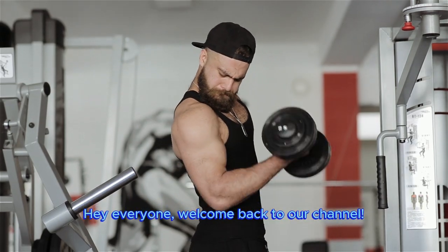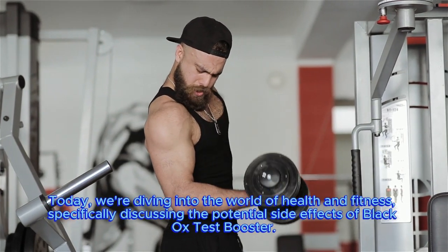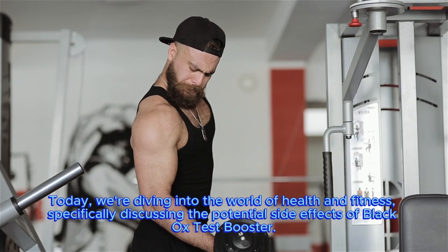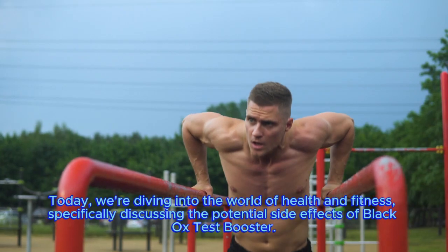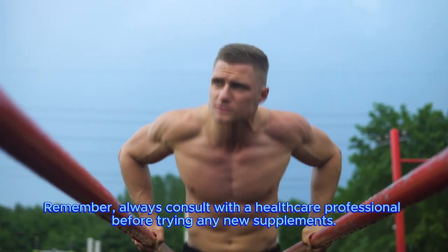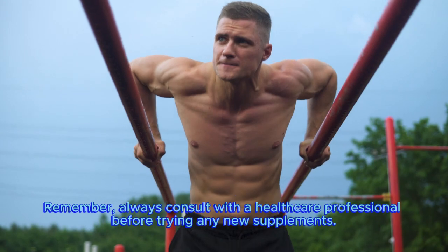Hey everyone, welcome back to our channel. Today we're diving into the world of health and fitness, specifically discussing the potential side effects of Black Ox test booster. Remember, always consult with a healthcare professional before trying any new supplements.